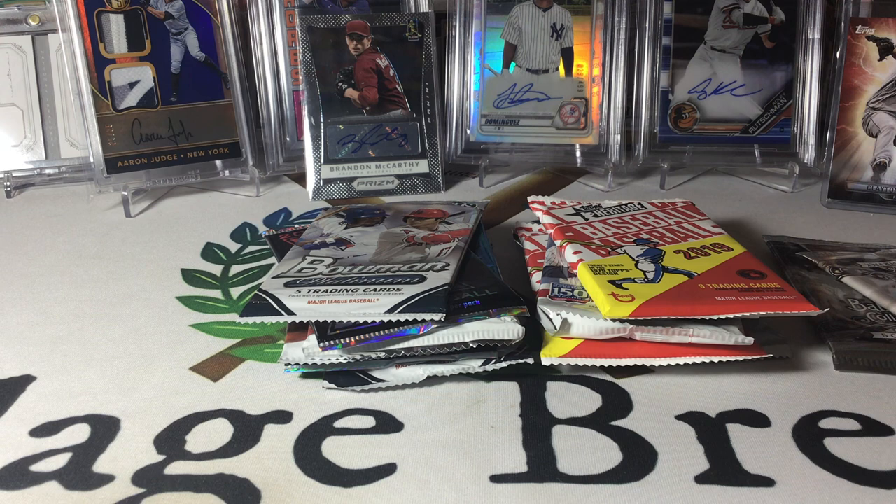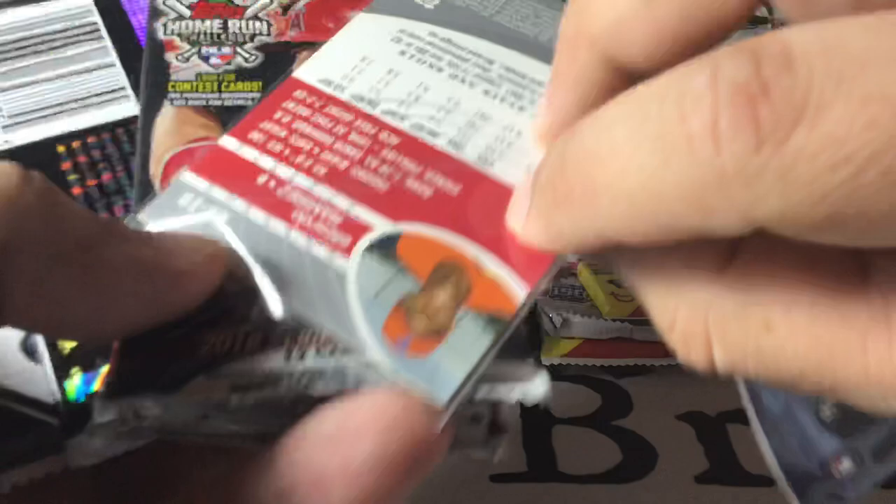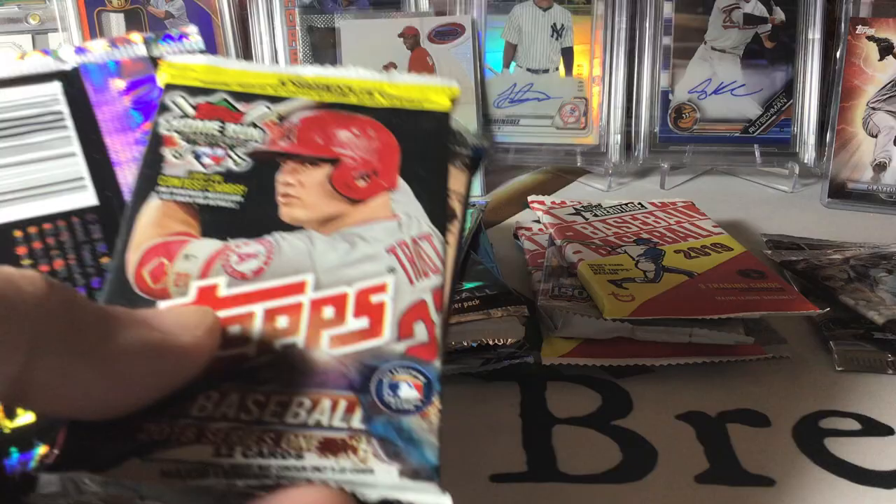We've got our trusty Babe Ruth collection, got those stickers. We've got Elizardo Ramirez out of Bowman's Best — 2003. I'm going to go out on a limb and say he didn't quite live up. Series One, that's good. Another Series Two, that's good. Bowman Platinum, good. So all in all the packs weren't horrible — we didn't hit any of the real high-end ones.